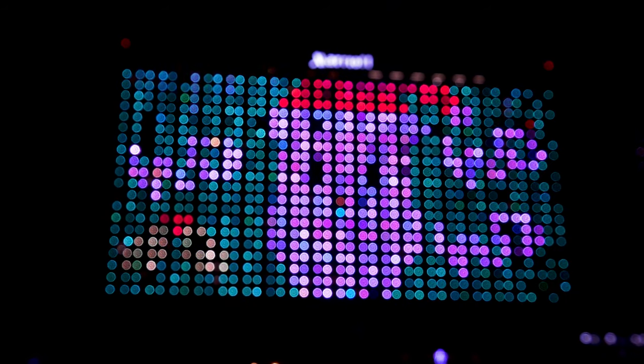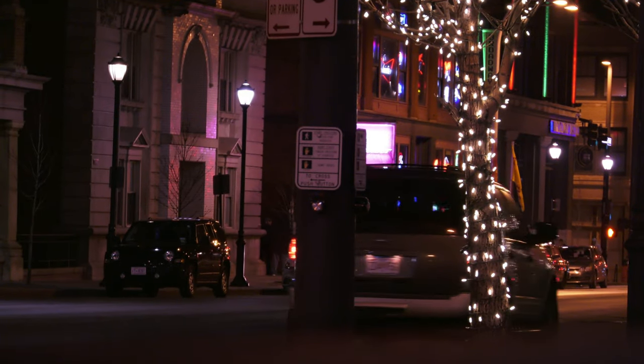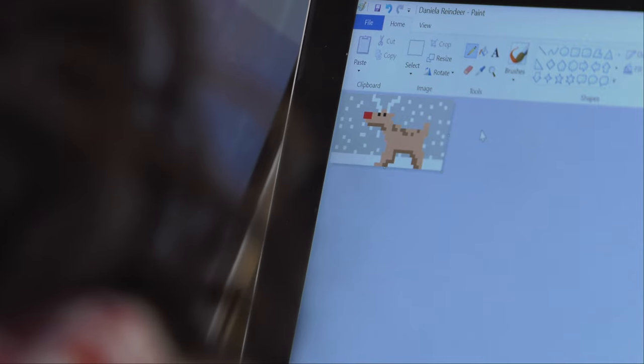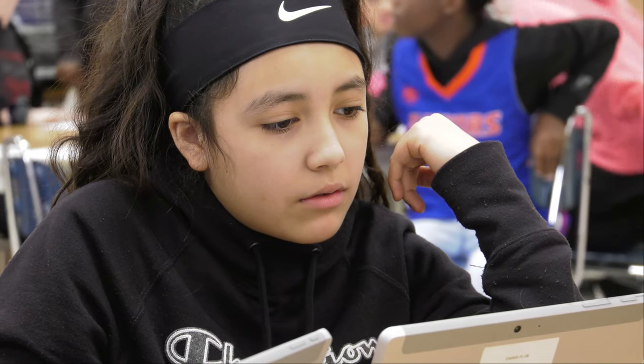It's such an exciting thing for the kids to see their work up in lights downtown Kansas City, where everybody driving down or who visits can see. The lights generally run from Thanksgiving week through January 1st. Every student can design as many images as they want, so there are over 300 images that scroll every night.